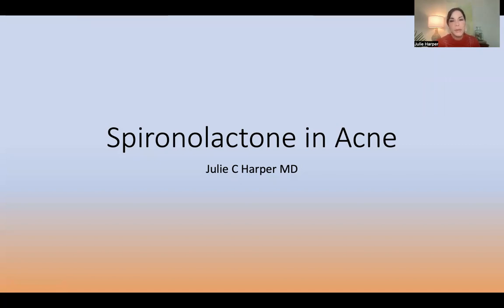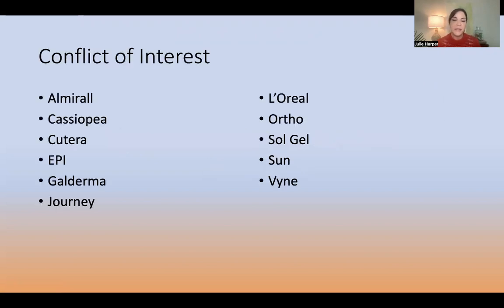Hi, I'm Dr. Julie Harper from Birmingham, Alabama. We're going to talk about spironolactone in the treatment of acne.